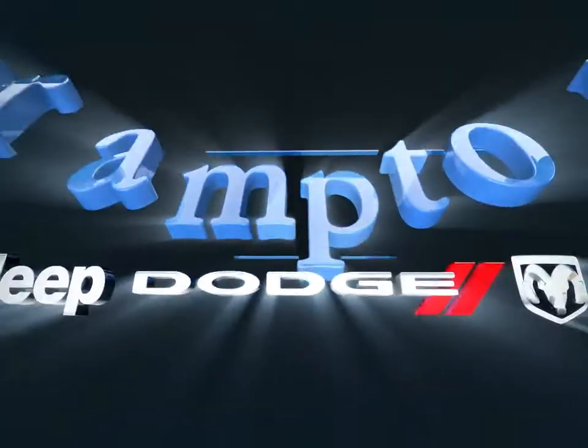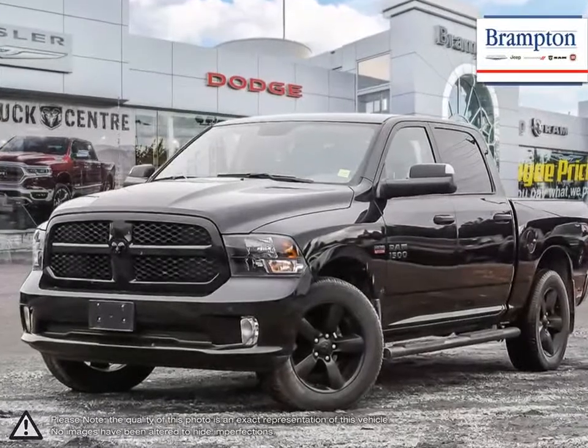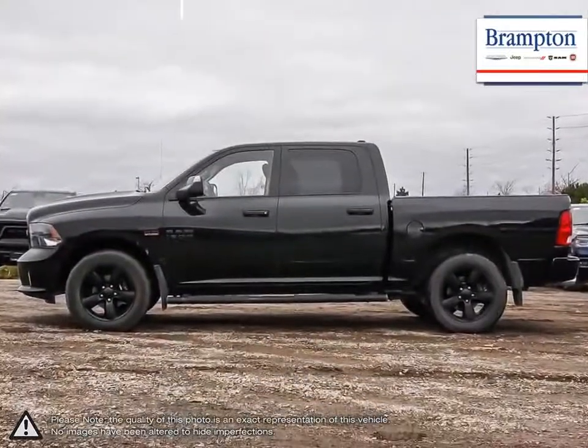Welcome to Branton Chrysler. Today we're looking at a 2018 Ram 1500. The Ram 1500 is a well-rounded pickup that satisfies every requirement you would want from a truck.